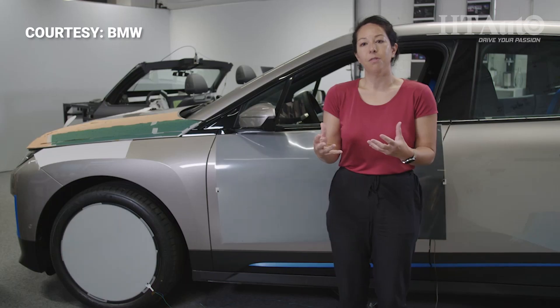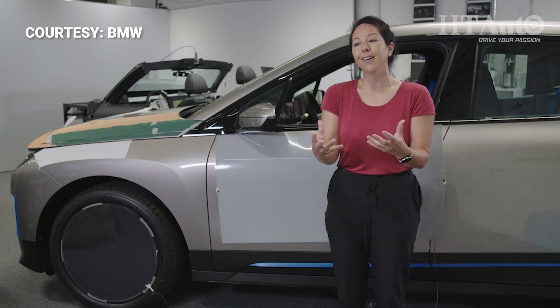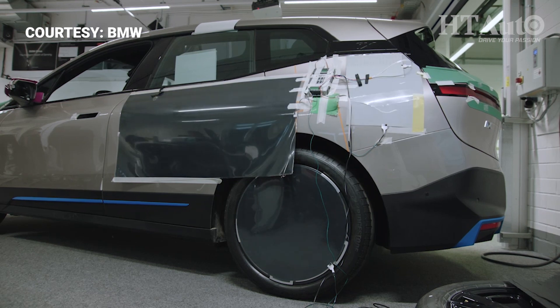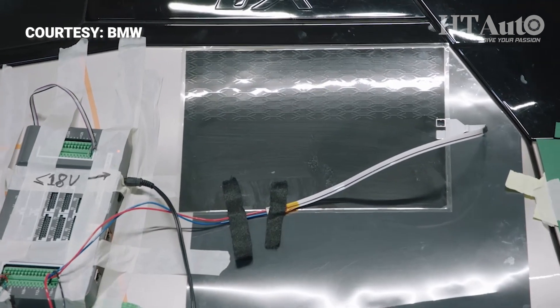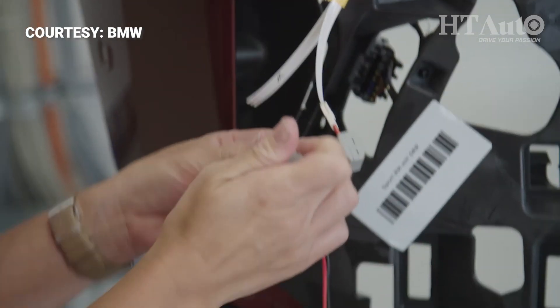Secondly, information. E-ink could help us portray useful information externally — the status of the battery, or if you can't find your car, we can make the car flash. And then you see it in your peripheral vision and you know where to go. The third use of E-ink in automotive is a functional use.